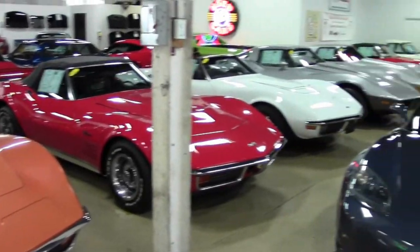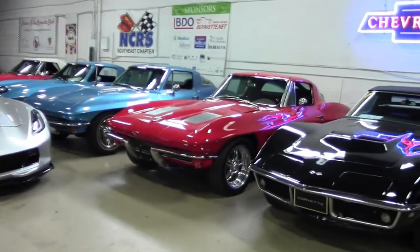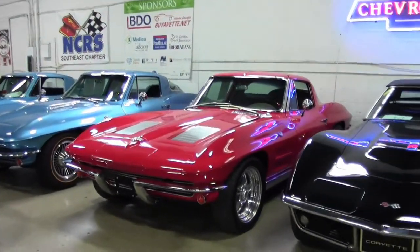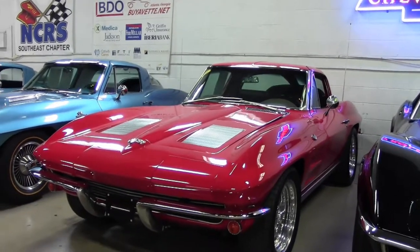Here it is folks, a 1963 Corvette with an LS6 engine. It's a split window coupe and it is here and ready for you to take home. This car has a beautiful red exterior and a code correct saddle leather interior.